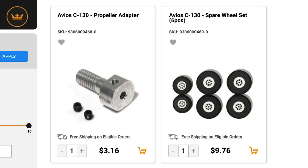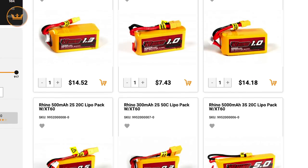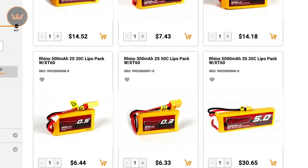For all you Avios C-130 owners out there, we had a six-piece spare wheel set and propeller adapter. New and improved Rhino LiPo packs — these packs have an excellent discharge rate, low internal resistance, and great cycle performance output.